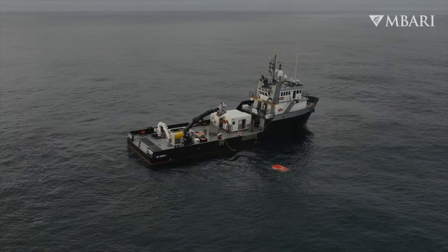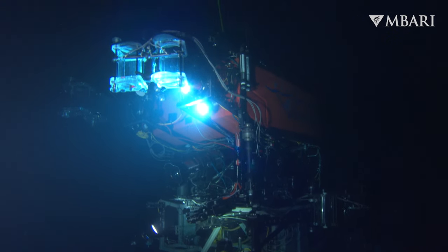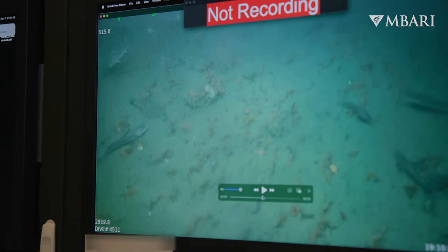The ROV Ventana just completed its 4,500th dive. This is the vehicle where we capture video imagery of the deep sea. This is our first peek at what the scientists collected while they were out at sea — where we can see if there are any new or exciting animals that they captured.